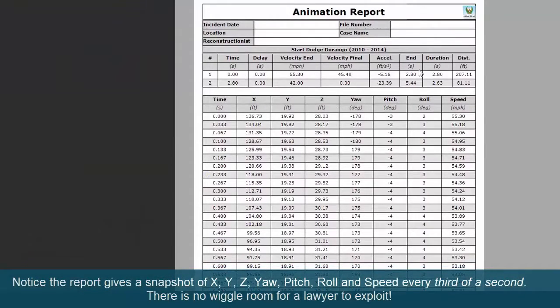Notice the report gives a snapshot of X, Y, Z, yaw, pitch, roll, and speed every third of a second. There's no wiggle room for a lawyer to exploit.